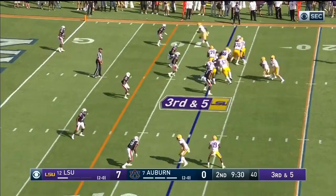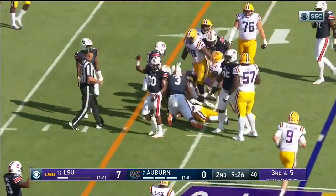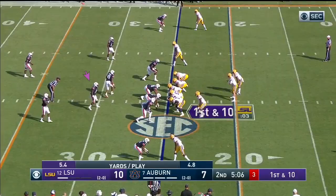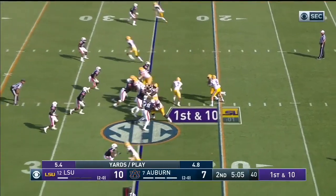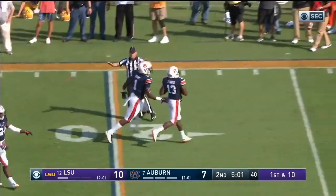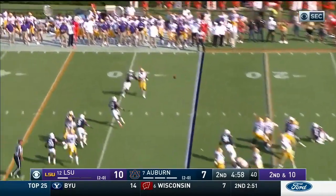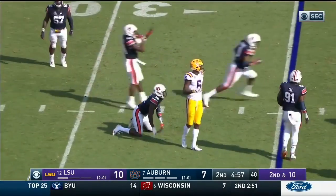The tight end in motion, they're gonna keep it on the ground — Brossette, he's about a yard shy, fourth down for the Auburn offense. Burrow quick throw out to Jonathan Giles — he just dropped the ball. Burrow slant, broken up, nice play.